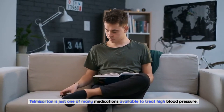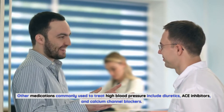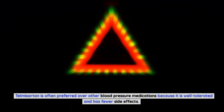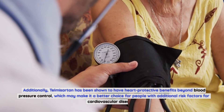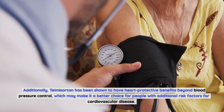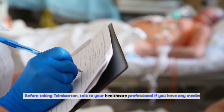Telmosartan is just one of many medications available to treat high blood pressure. Other commonly used medications include diuretics, ACE inhibitors, and calcium channel blockers. Telmosartan is often preferred because it is well tolerated and has fewer side effects. Additionally, telmosartan has been shown to have heart-protective benefits beyond blood pressure control, which may make it a better choice for people with additional risk factors for cardiovascular disease.